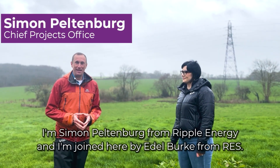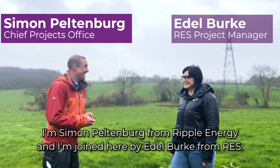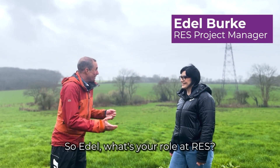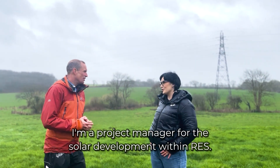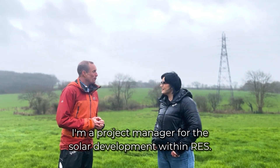I'm Simon Peltenberg from Ripple Energy and I'm joined here by Adele Burke from RES. So Adele, what's your role at RES? I'm a project manager for solar development within RES.